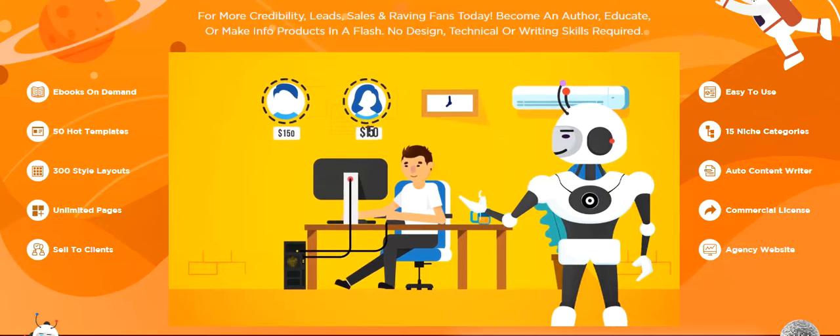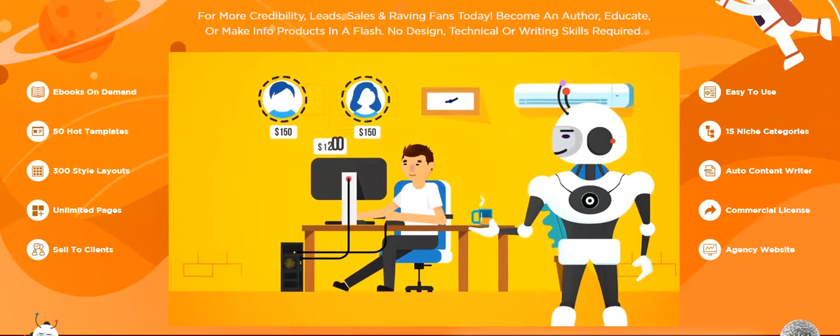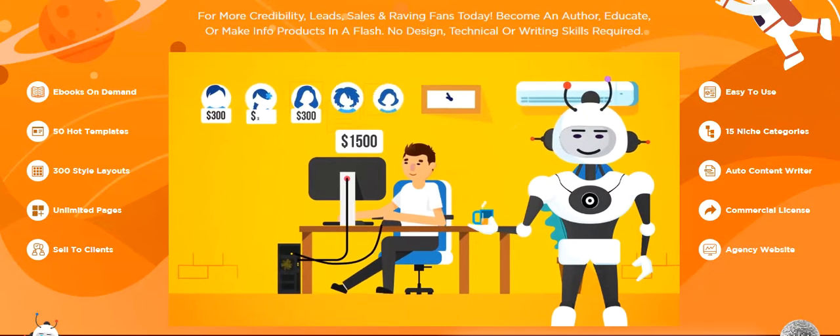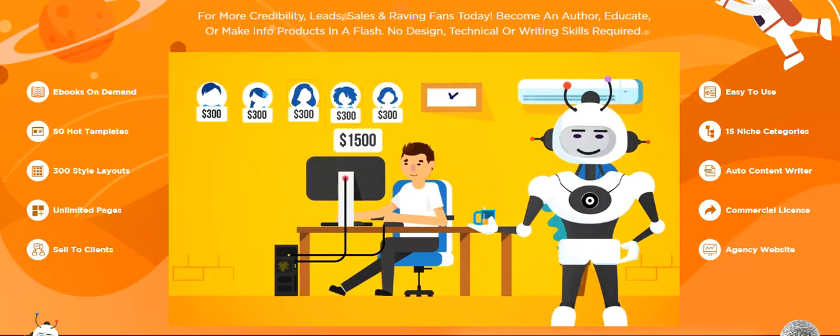Just imagine — only two clients a week paying $150 could generate you $1,200 a month. Or just five clients a week paying $300 for a more in-depth ebook could generate you $6,000.